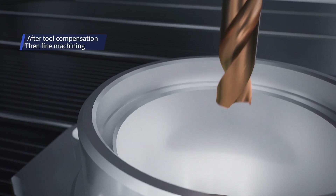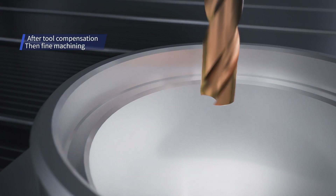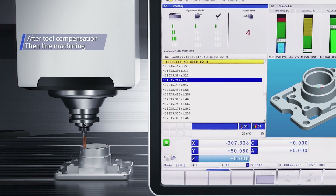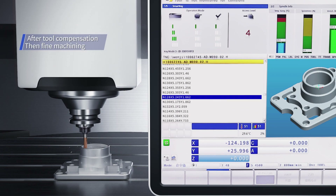The powerful automatic compensation technology can correct the errors caused by tool wear and temperature variation, which is the guarantee of stable machining quality.